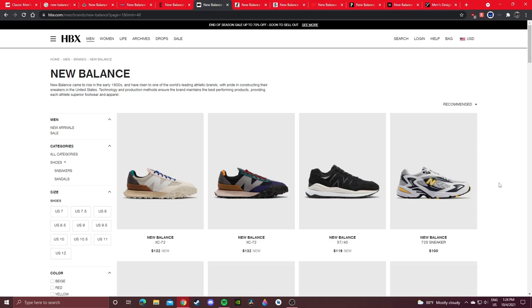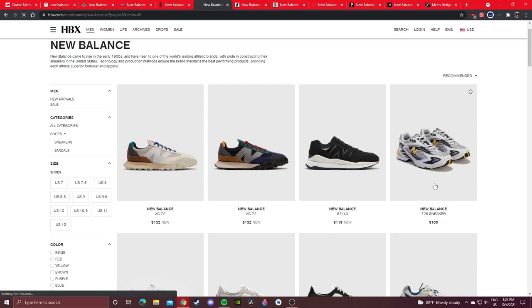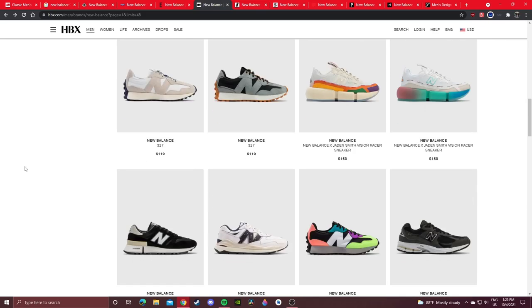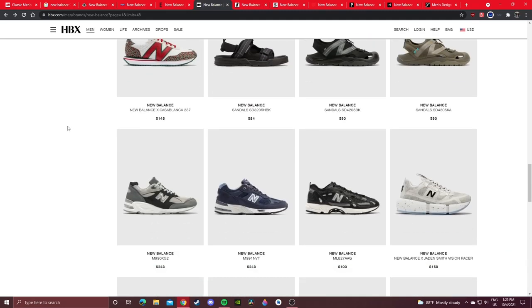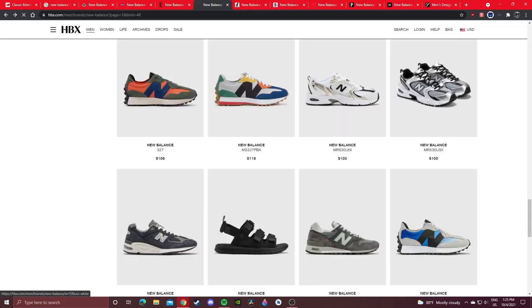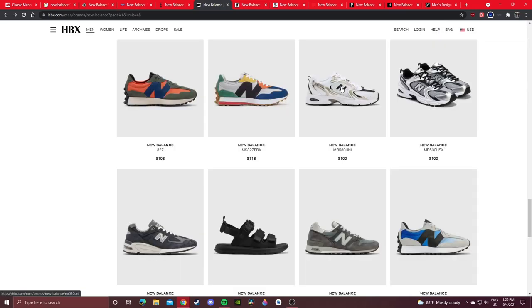I'll show you a few of the globally sourced sneaker shops I usually check and have personally copped from. Here's HBX — Hypebeast's online sneaker and apparel store. I bought these 725s directly from this site for only $100 with no import duties. My size is sold out now but there are a few decent sizes left. Scroll down and you get to see sneakers you might have never seen before if you live in the US.